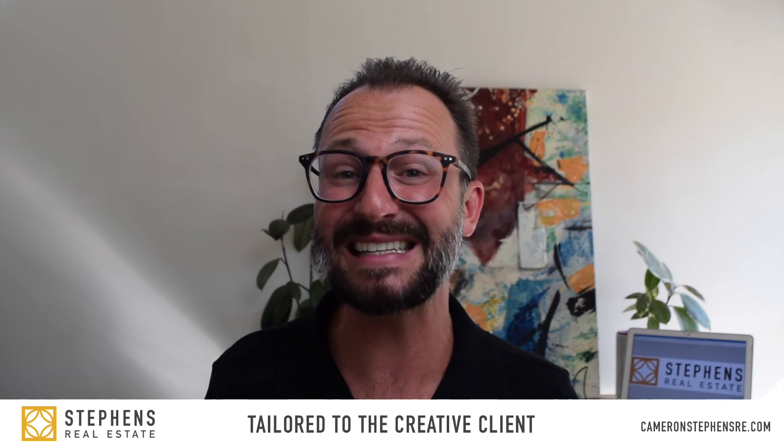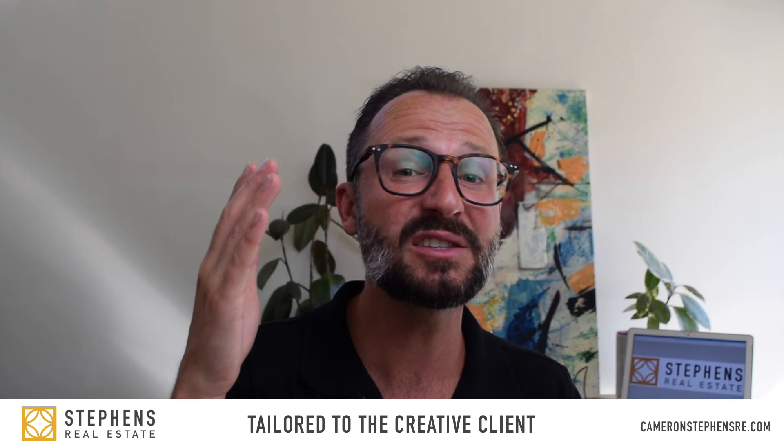Thanks so much for watching. I hope I answered all of your ADU questions — that was a lot of them. But if you have more, reach out, I am happy to help. At Stevens Real Estate, we specialize in working with creative professionals, entrepreneurs, and especially people in the entertainment industry, because I spent seven years of my life working in animation and visual effects. That's why I designed Stevens Real Estate to be tailored to the creative client.